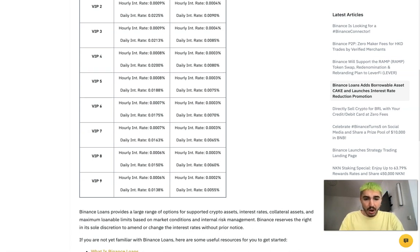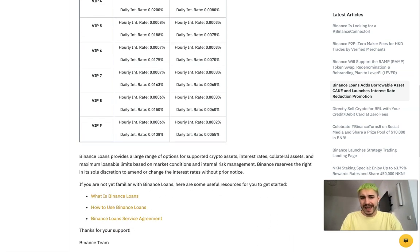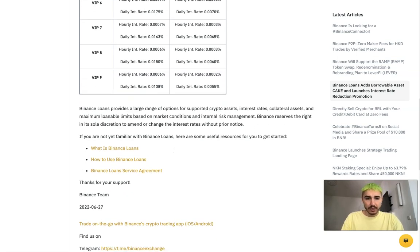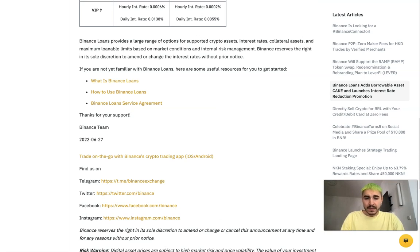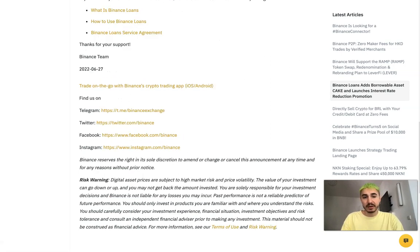Binance Loans provides a large range of options for supported crypto assets, interest rates, collateral assets, and maximum loanable limits based on market conditions and internal risk management. Binance reserves the right to change interest rates without prior notice. More information is available on their website and on their social media — Twitter, Facebook, Telegram, and Instagram.